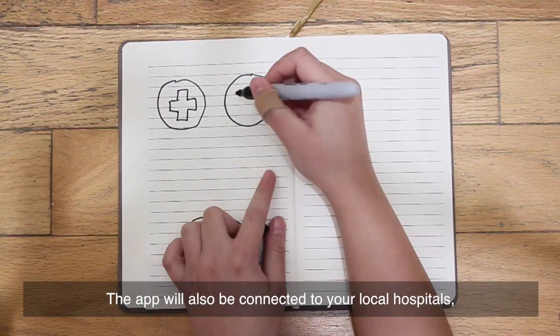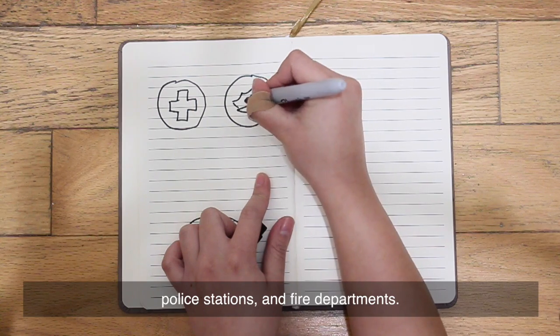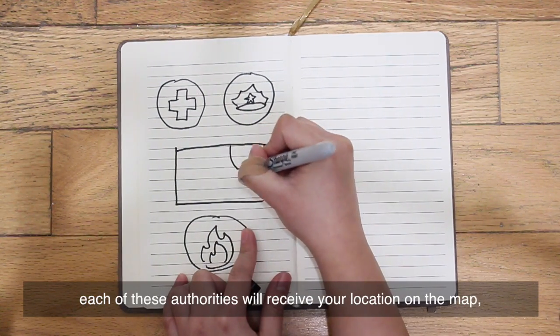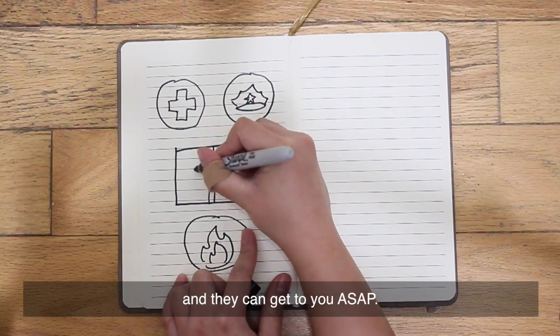The app will also be connected to your local hospitals, police stations, and fire departments. So when you send an alert signal, each of these authorities will receive your location on the map and they can get to you as soon as possible.